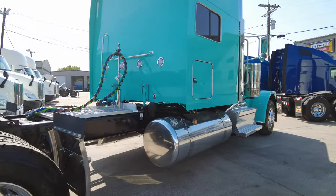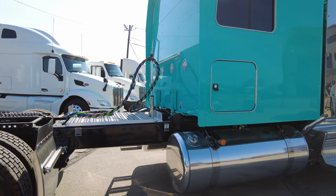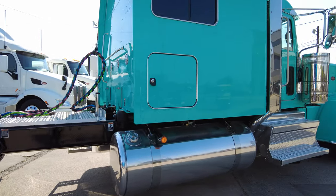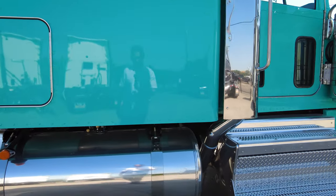No toolbox on this passenger side. Tons of frame space in case you want to add an APU, a blower, wet kit, anything like that. And 150 gallons of fuel over here on the passenger side.